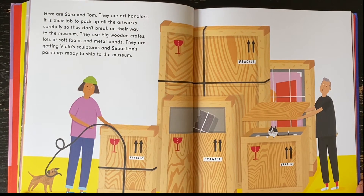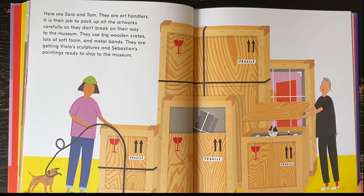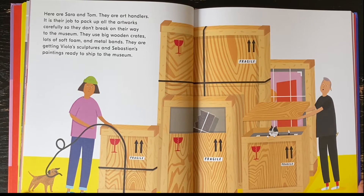Here are Sarah and Tom. They are art handlers. It is their job to pack up all the artworks carefully so they don't break on their way to the museum. They use big wooden crates, lots of soft foam, and metal bands. They are getting Viola's sculptures and Sebastian's paintings ready to ship to the museum.